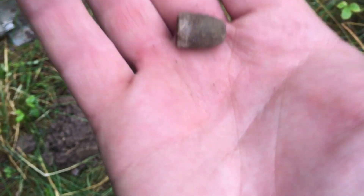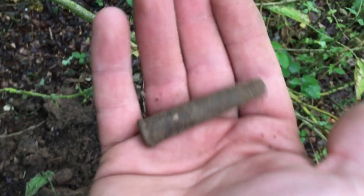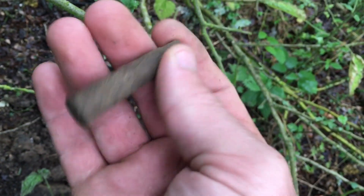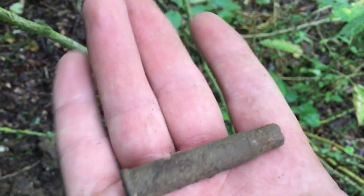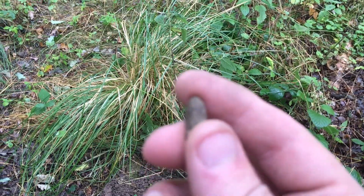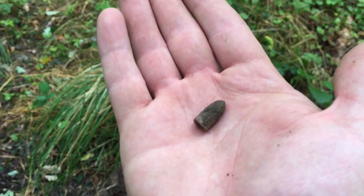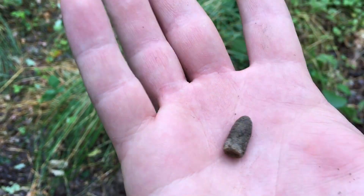The shell casing is dated 1942 — that's what all the others were too. So yeah, more World War Two. I found a really nice one — look at that, it's a pistol. Never found one of those before, it's nice, isn't it?